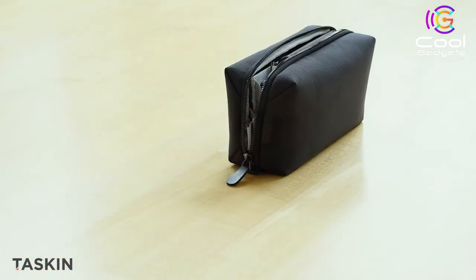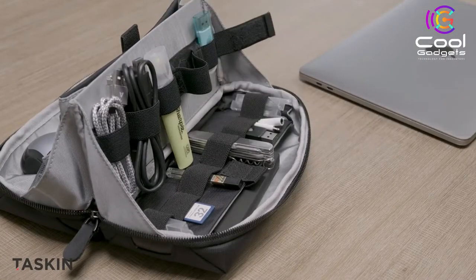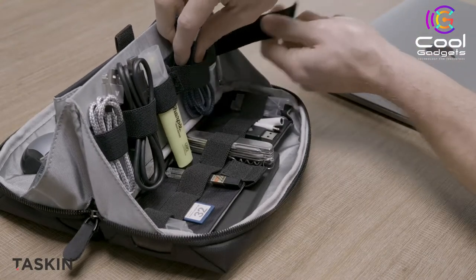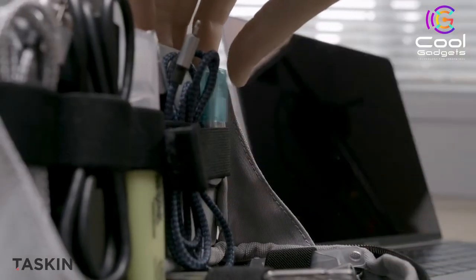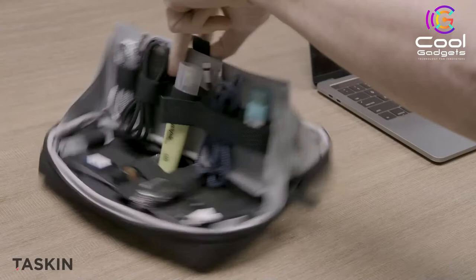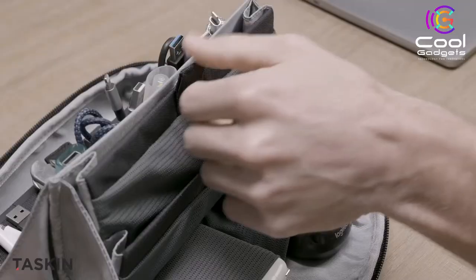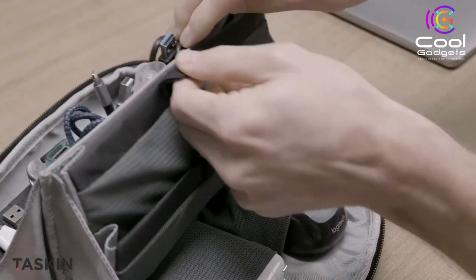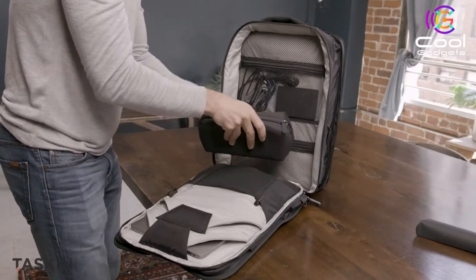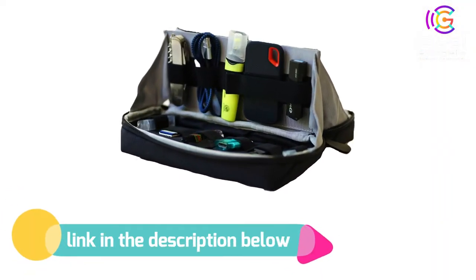Stash's unique design is meant to optimize storage and accessibility. One of its key features is the rigid-state vertical midsection — both sides provide options to store items of various shapes and sizes. The design also makes it easy to find what you need without having to fumble around. If you like this product, please check out the link in the description below.